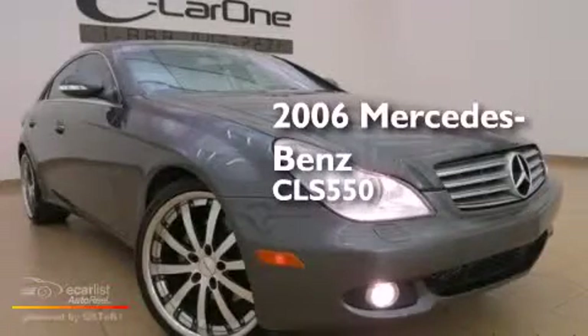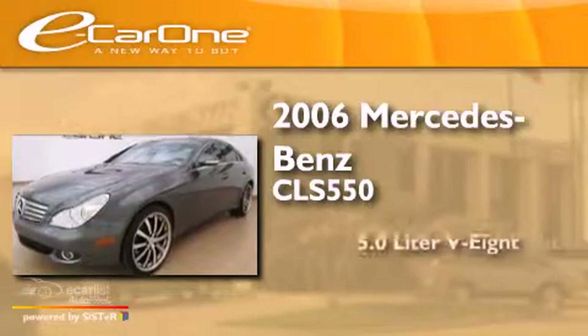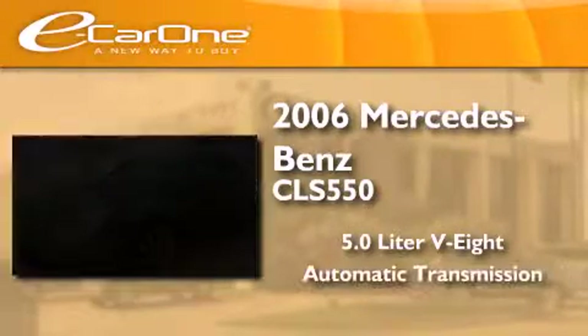This is a 2006 Mercedes-Benz CLS 550. It has a 5.0-liter 8-cylinder engine and an automatic transmission.